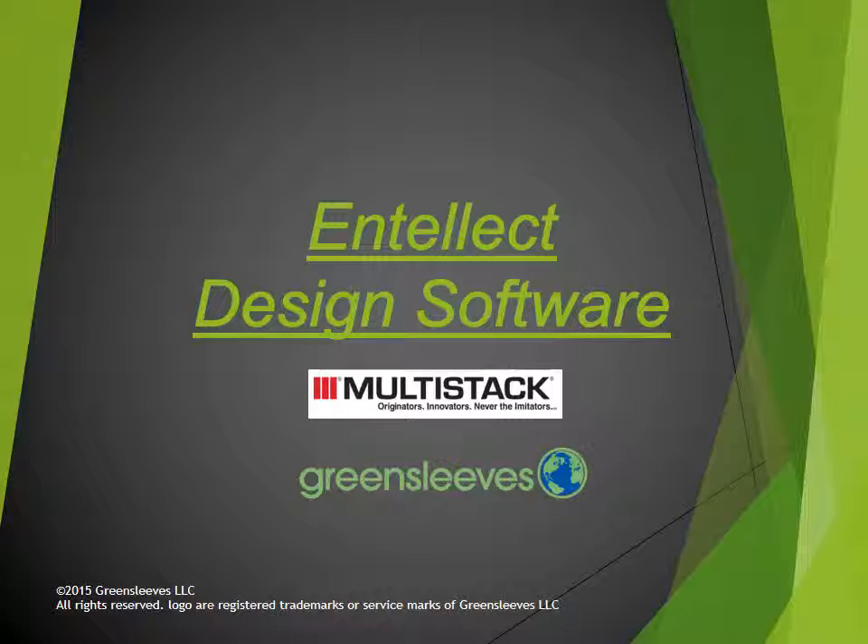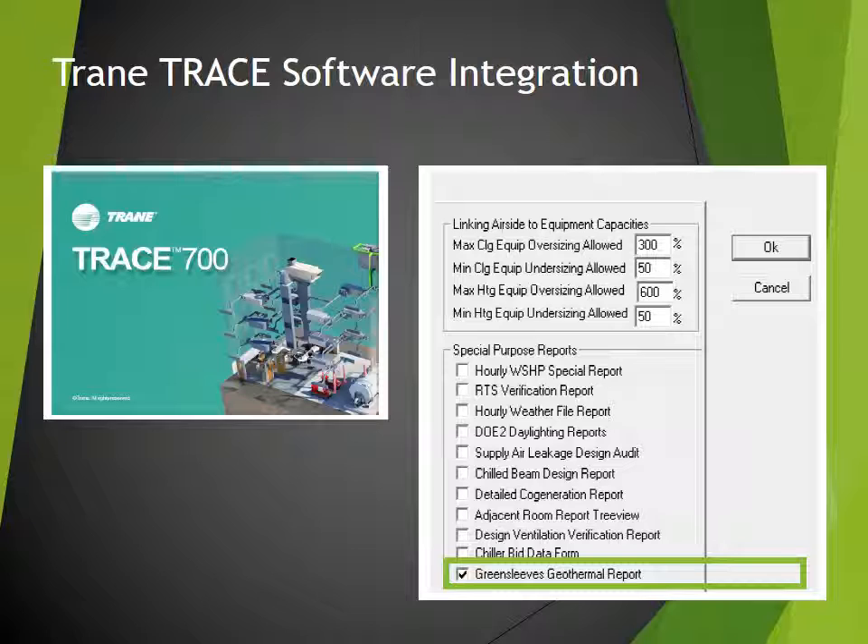The Greensleeves Entelec Design Software Suite has been completed and is currently in alpha testing by multiple engineers. Our user interface is easier to populate with data than our industry competitors, and much is automatic.